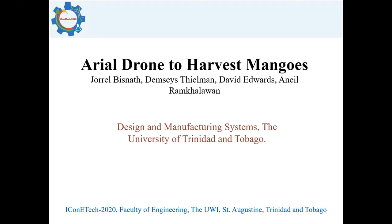Good day to everyone, and it is with pleasure that I present the abstract for the paper entitled Aerial Drone to Harvest Mangoes. This was done by Dr. Jor-El Bisnath, Mr. Dempsey Steelman, myself Mr. David Edwards, and Dr. Anil Ramkelawan. We are from the Design and Manufacturing Systems Department at the University of Trinidad and Tobago.